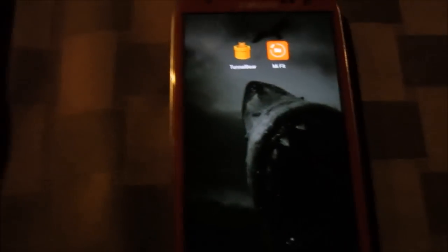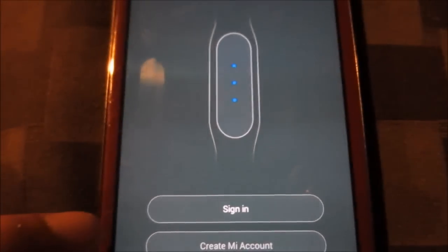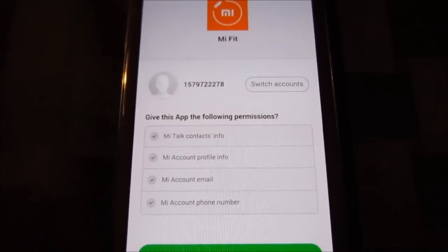JJ the tech guy. So you got yourself a Mi Band, and you're all excited. You go to the marketplace, get the Mi Fit app, open it, set up your account, and you're like okay, I'm gonna sign in now because it's gonna work and I'm gonna start tracking my stuff.